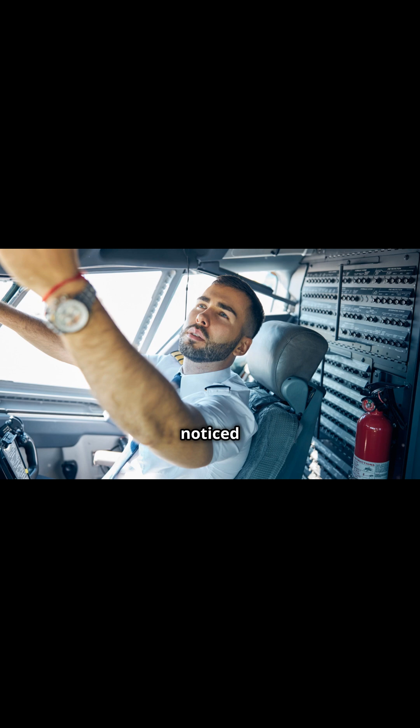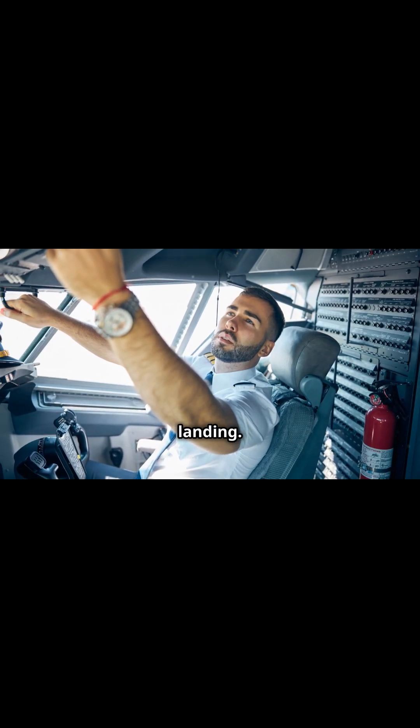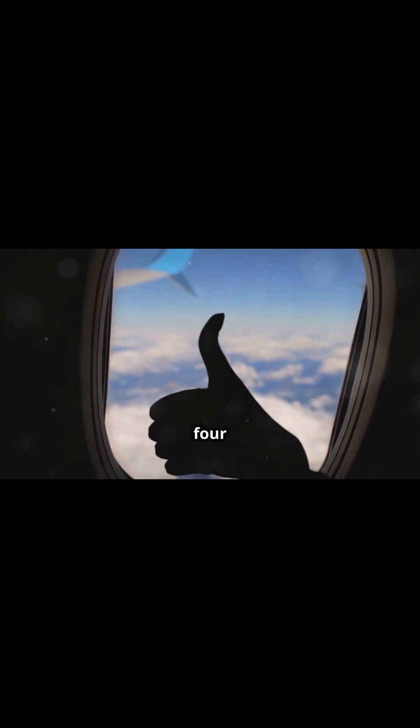Have you ever noticed those little flaps on the wings? They increase lift during takeoff and landing. Lift, thrust, drag, and weight — the Fantastic Four of flight.